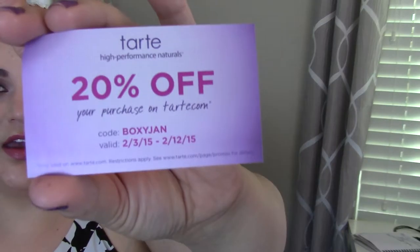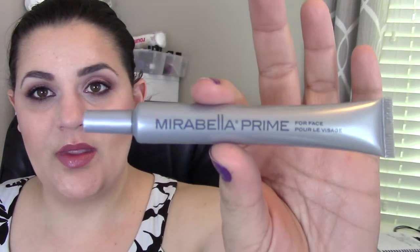The last products: one is a Tarte card offering 20% off your purchase on Tarte.com from February 3rd to February 12th. You can use the code BOXYJAN to get 20% off your Tarte online order, so that's nice. And I got this Mirabella brand — it just says Prime. It's a face primer. I like the tube. It's full size and it's $29. Infuse your skin with vitamin E while minimizing the appearance of large pores and fine lines with a silky smooth face primer. The primer slides on the skin creating the perfect base for any foundation. Avoid the lash line and use sparingly.